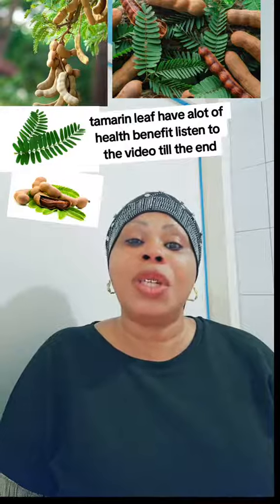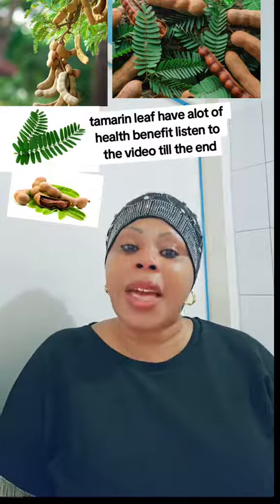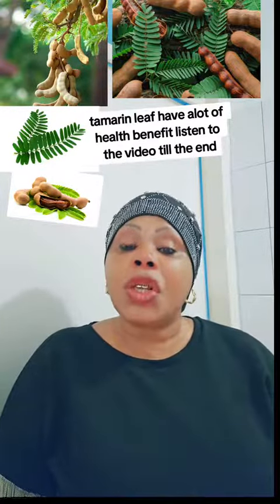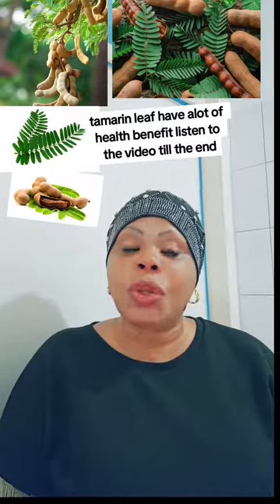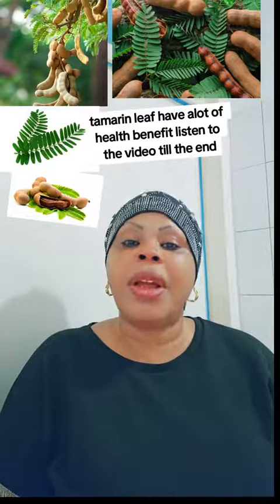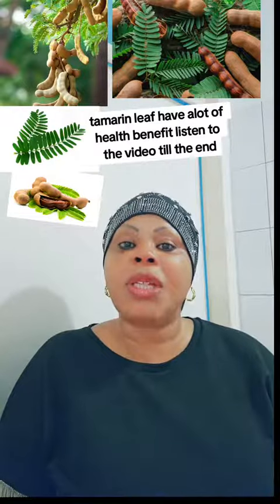Please listen to this video till the end. Don't forget to follow me on Facebook — Zainab Tide — or Zainab Natural Remedy on TikTok — Zainab Sako. On YouTube, Zainab Tide Talkshow Natural Remedy. Please always follow me for more remedy tips.